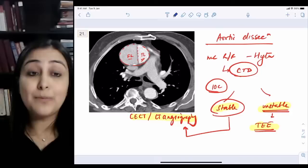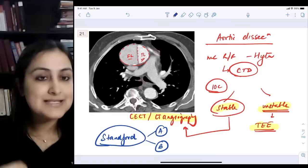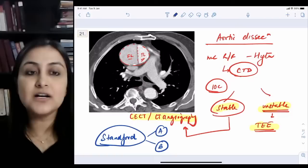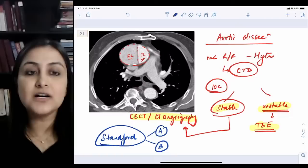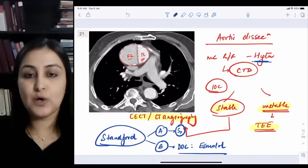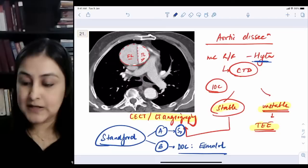Management depends on the Stanford classification. Stanford A means the ascending aorta is involved — requires immediate surgery because the dissection flap can enter the aortic root causing aortic regurgitation and death. Stanford B means only the descending aorta is involved — managed conservatively with medication. The drug of choice for Stanford B is esmolol, the shortest-acting beta-blocker, since hypertension is the risk factor.